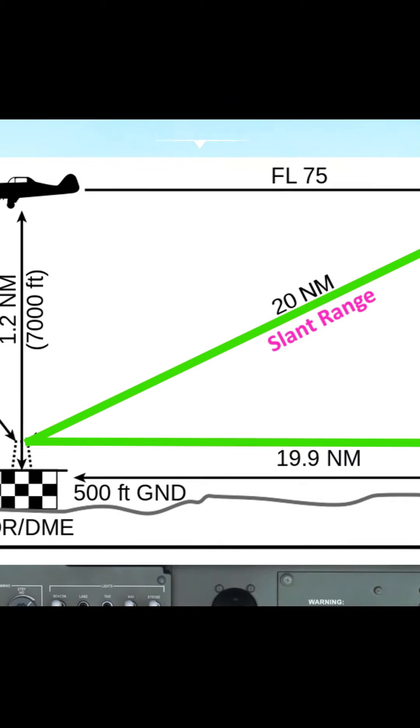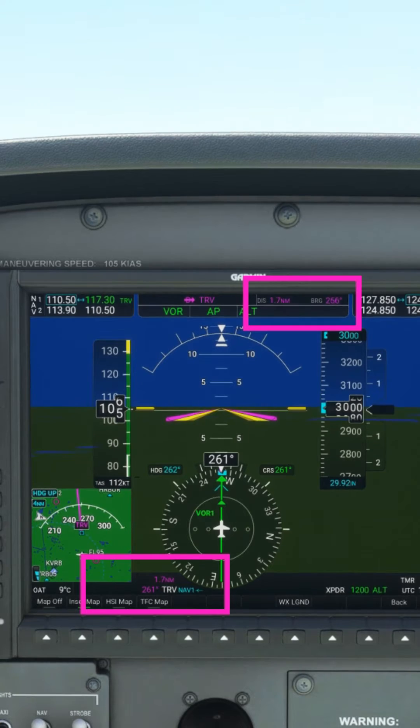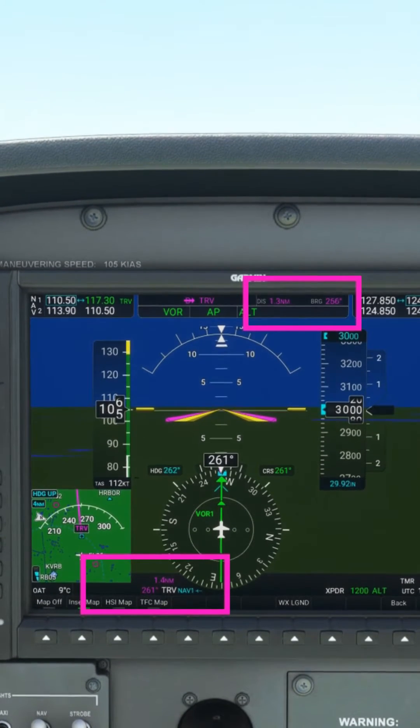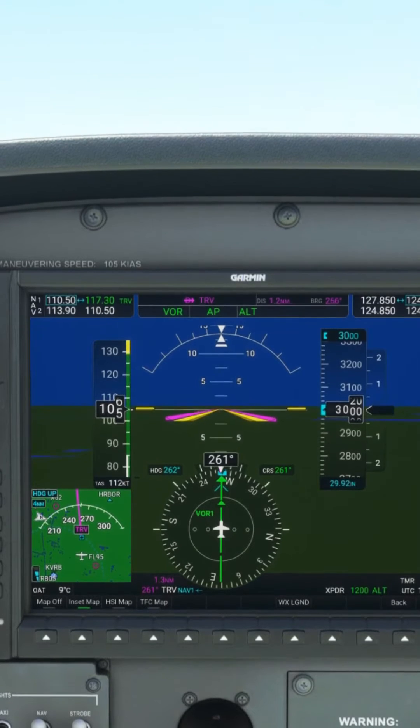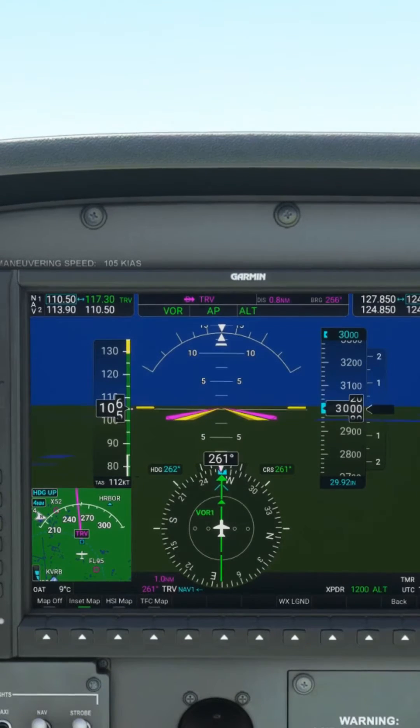As we get closer to the DME station, notice how the GPS distance reduces at a faster rate than the DME readout. This is because the triangle we were talking about is becoming more squashed, and therefore the hypotenuse is much longer than the ground distance vector. This error becomes more and more apparent the closer you are to the station.